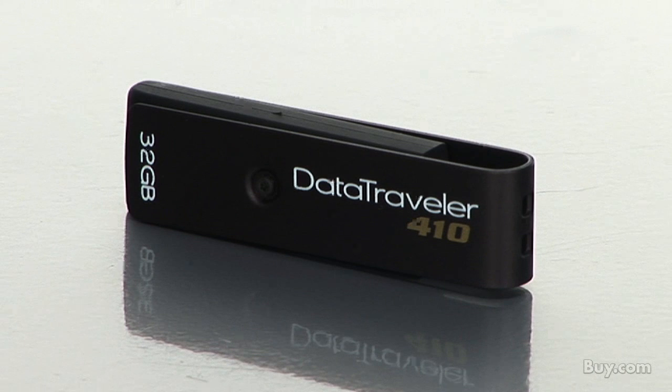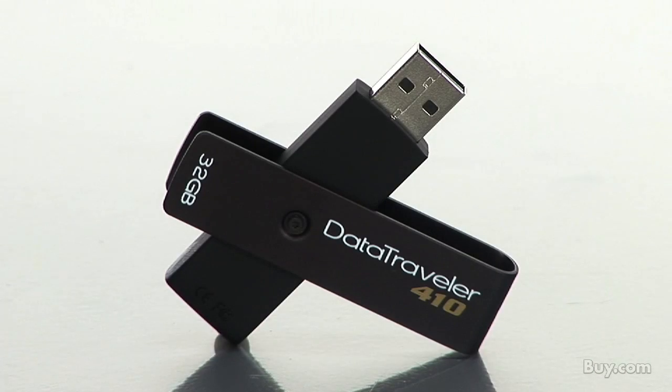Always good to know. Thank you so much, Andrew, for your time. Thank you for having me. This is the Kingston DataTraveler 410. It's available to ship to your doorstep right now from buy.com, so don't delay — pick one up.